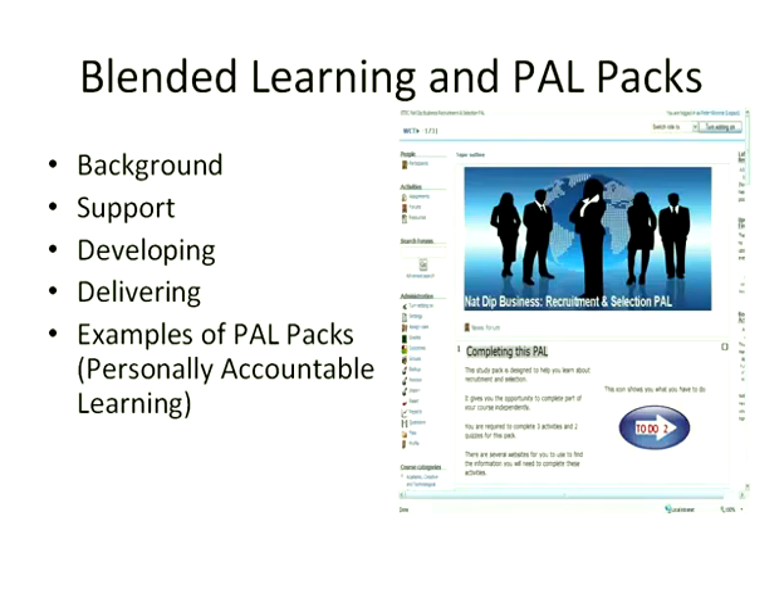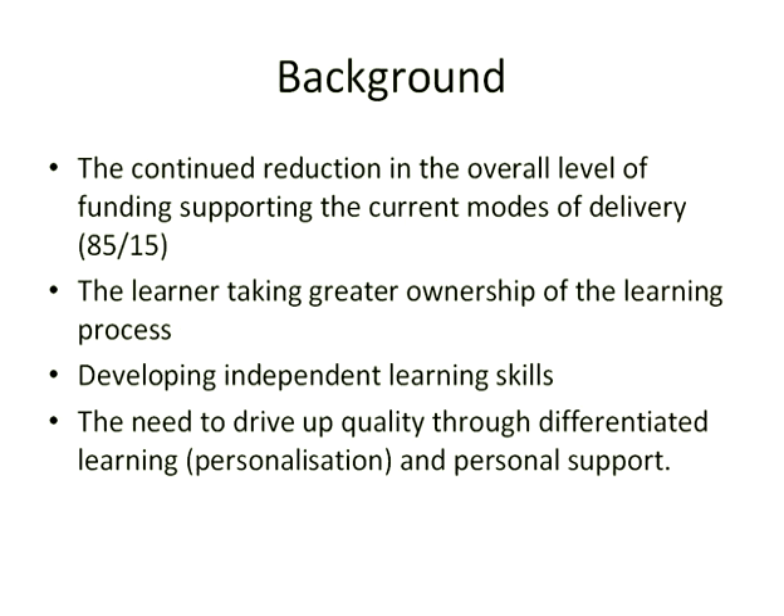In this presentation, I'm going to be giving you a bit of background information about how and why we're doing this, talking about the kind of support structures that we've put in place, how we're developing blended learning, how we're delivering it, and showing you some examples of what we call PALPACs. PALPACs are the units of our blended learning — tutors are creating these packs that students are accessing outside lesson time. That's the basic model.